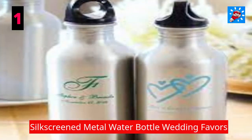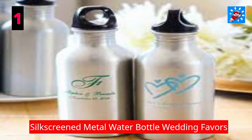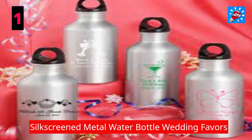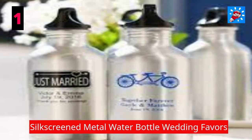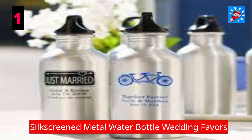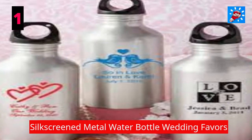Your friends and family will enjoy being able to take their water on the go and will remember the fun they shared at your event with our Silk Screened Metal Water Bottle Wedding Favors. Featuring many different design and color combinations, these bottles will be a true original, just perfect for your celebration. The classic white finished bottles are complete with a black screw-on top.